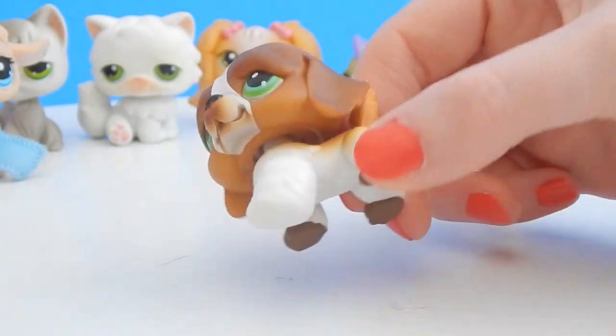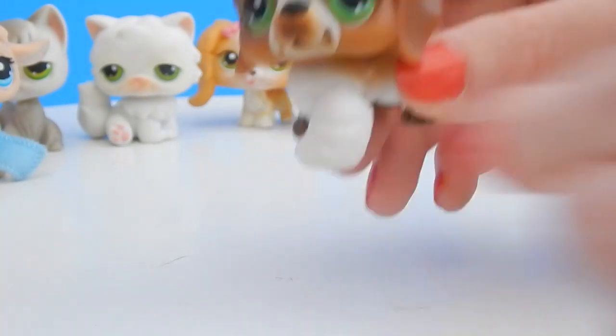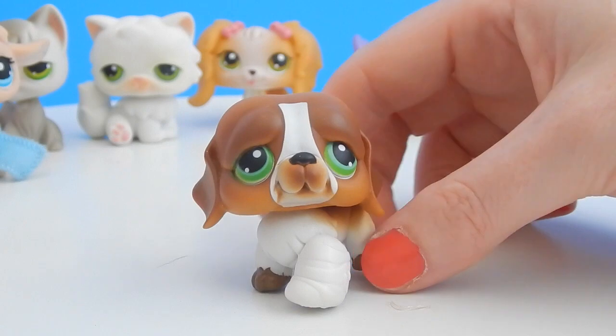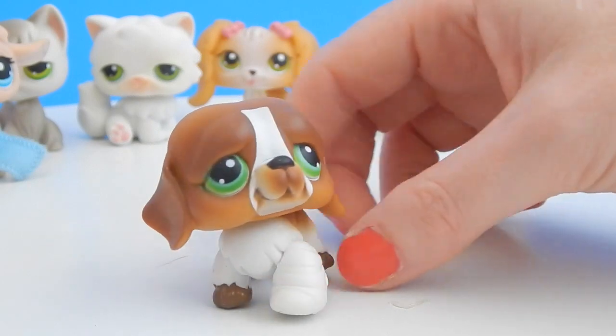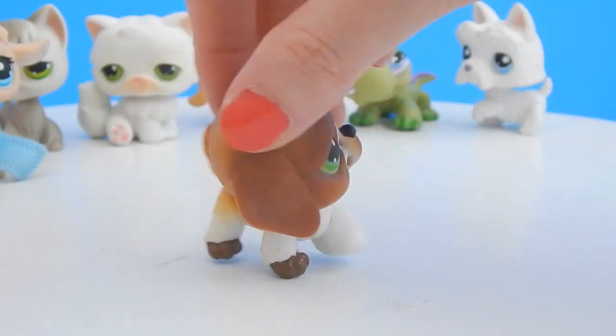Next we have another doggy and this one looks like he has an injury — oh poor dog. It doesn't come off; I think it's glued on. He has a hurt paw. This one's brown and has really pretty green eyes. Oh what a cute puppy — look at that tail, so cute!